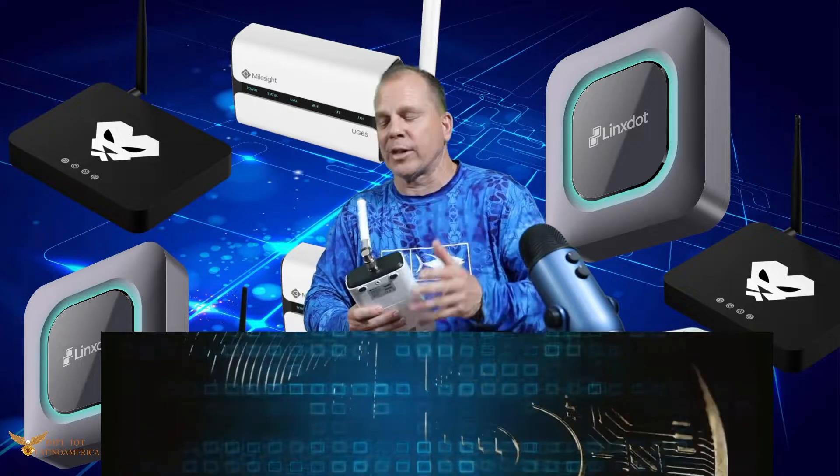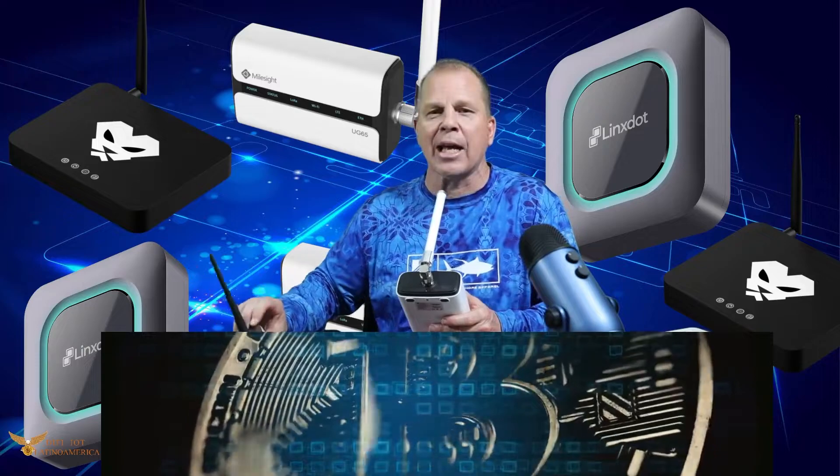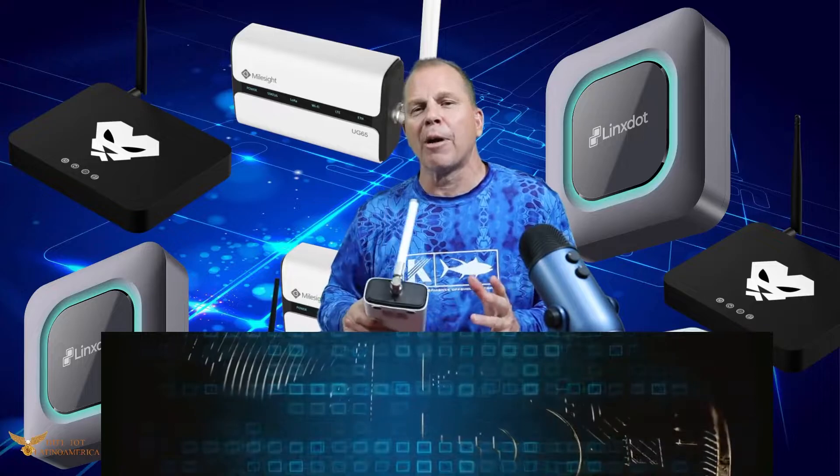I saw that Voscoin was actually featuring the Panther X2 today — he just got it in. What we want to talk about is what we're bringing down, what we're going to experiment with, and what we think can work down here. We're pioneers in South America, and we experiment — that's what we do.